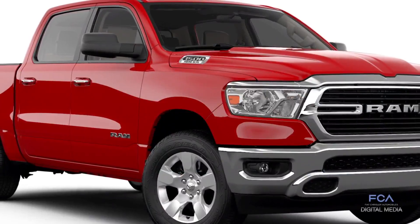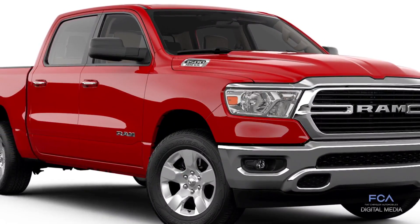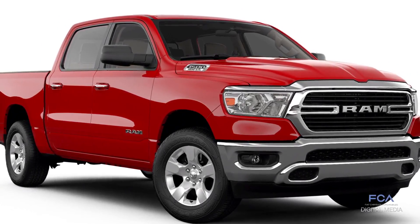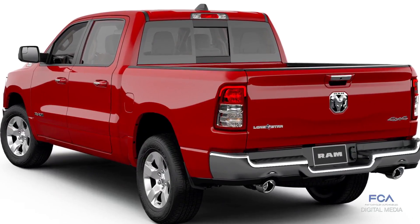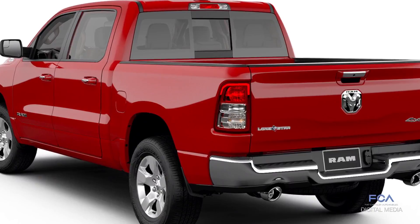Dallas set the stage for the debut of the 2019 Ram 1500 Lone Star Edition Pickup. The Texas-only model of Ram's all-new pickup truck includes bright front and rear bumpers, bright grille surround, 18-inch wheels, fog lamps, and much more. The Lone Star Edition, which reaches Ram dealers this spring, is also available in monochromatic sport and black appearance packages.